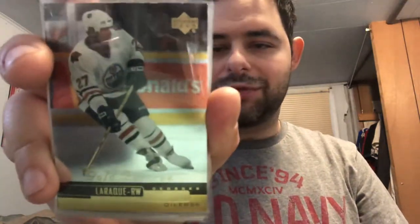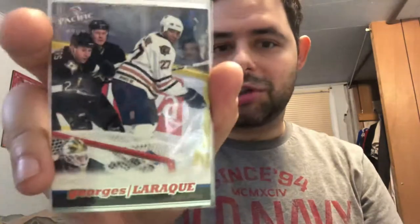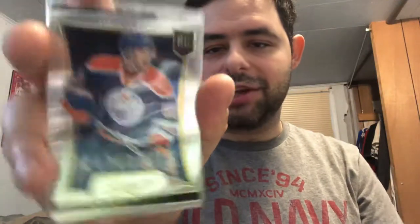First off for Edmonton Oilers, we have a Georges Laroque Protect Gold Reserve rookie, a Georges Laroque Pacific rookie, a Brad Hunt Panini Select rookie, and a Will Acton Panini Contenders rookie out of 600.